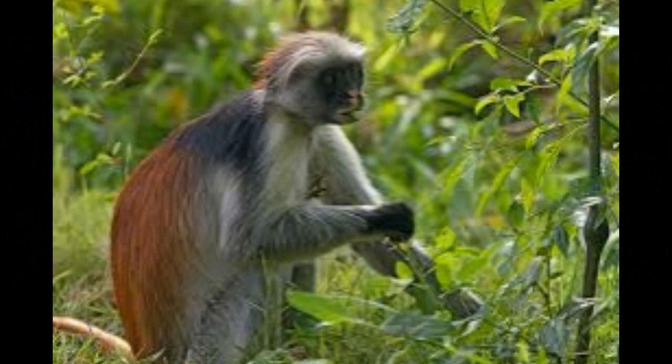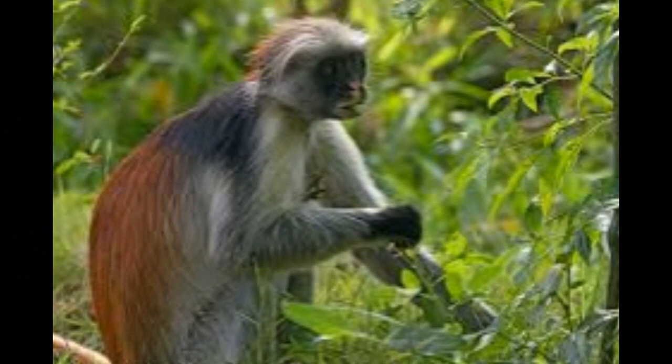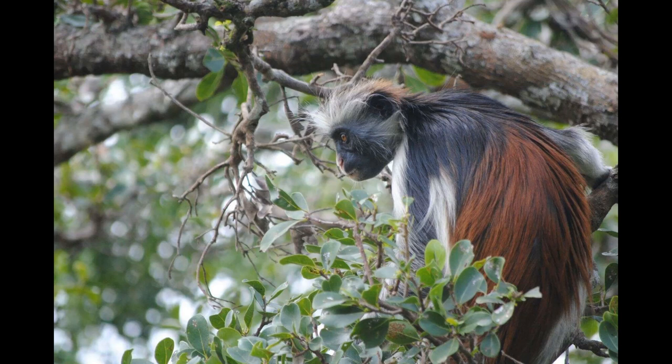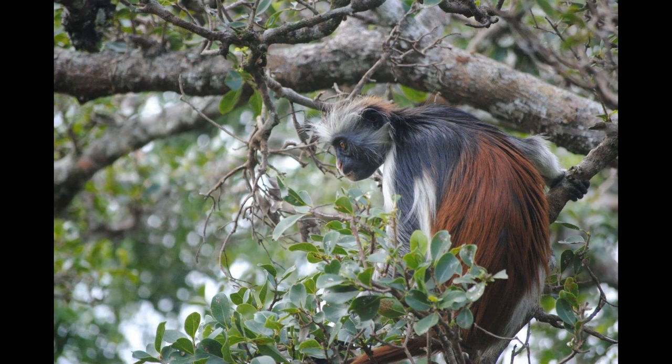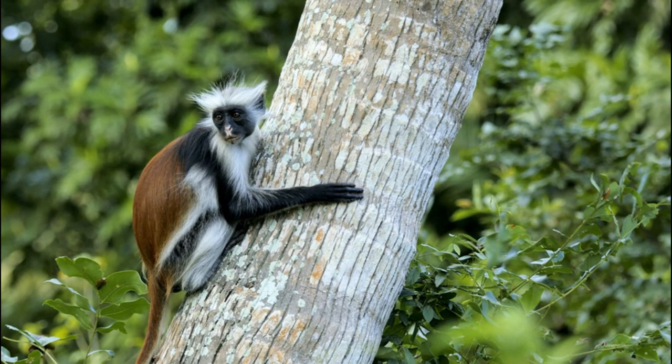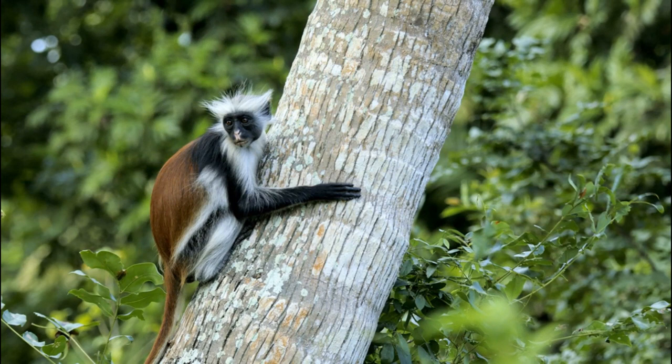Zanzibar red colobus monkeys are well adapted for life in the trees. They have long limbs and agile bodies, which help them move gracefully through the forest canopy. One notable feature is the reduction in the size of their thumb, which is not opposable like in some other primates. This is an adaptation to their primarily leaf-based diet, as they do not need to manipulate objects with great precision.